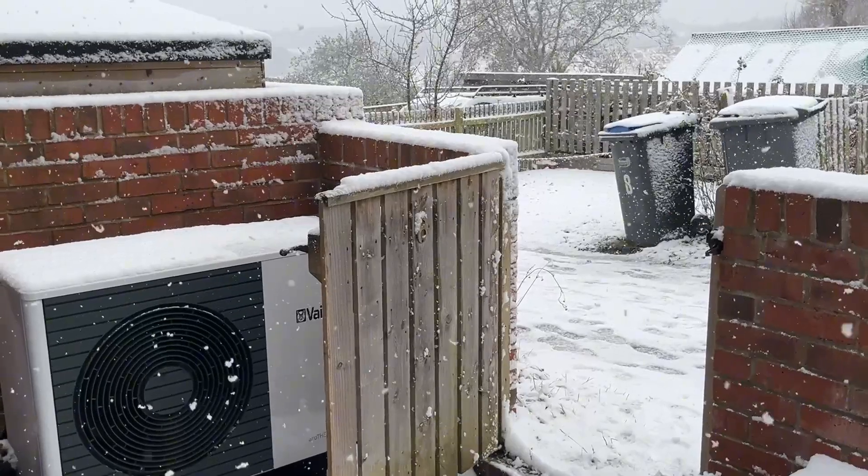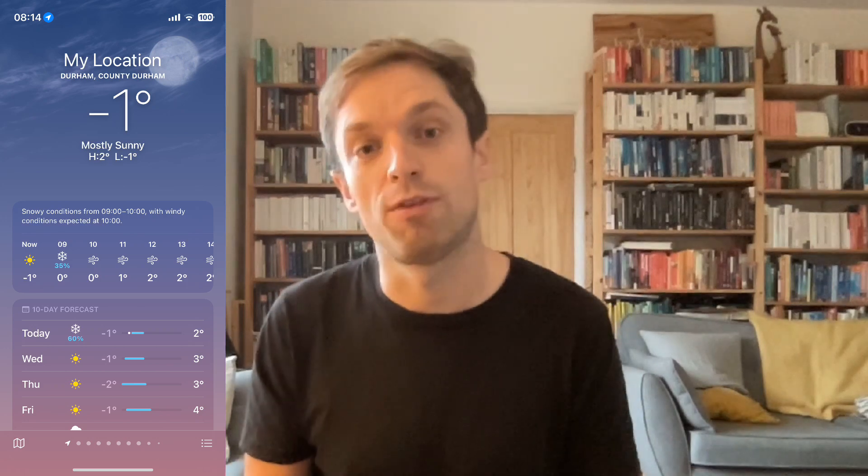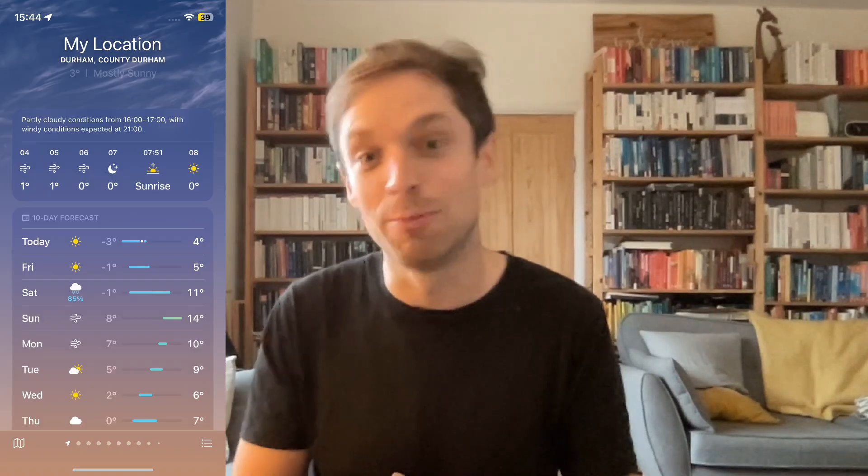The cold weather did arrive and it had an impact on efficiency. Over the five days of the cold snap we saw temperatures down to minus three, snow, and ice on the ground. It was fairly cold for November, though we have had colder days in recent years. The lowest temperature on my weather app was minus three, but it was below zero overnight each day of the week before getting back to double figures at the weekend.